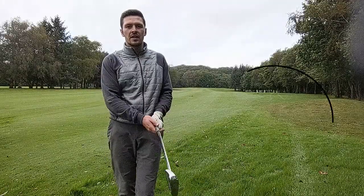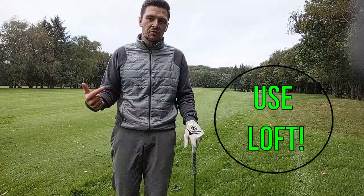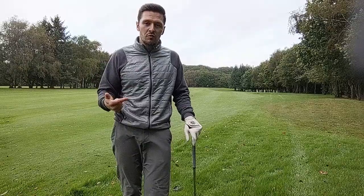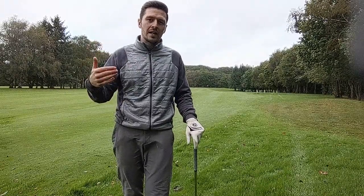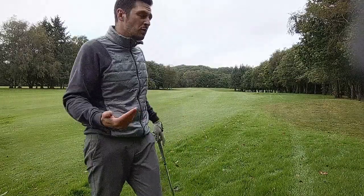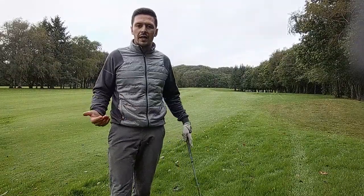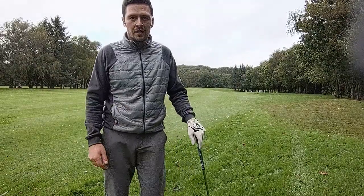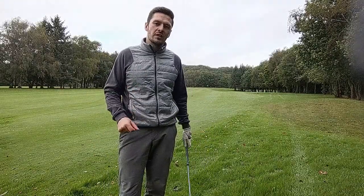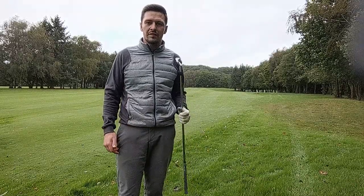What you want to use in this scenario is a club with loft — loft is your friend here. It will allow you to cut through the grass, get underneath the golf ball, and get the ball advancing further up the fairway. Most of all, it gives you more control and puts the ball in a position where you've got much more likelihood of hitting the green on your next shot. You know that you're not going to be hitting the green from here and the lie isn't good enough for a clean contact, so there's no need to pull out a fairway wood or even a hybrid. You want loft.